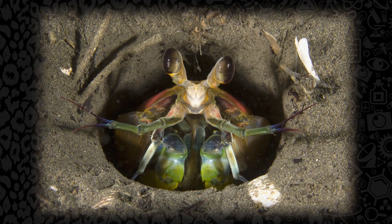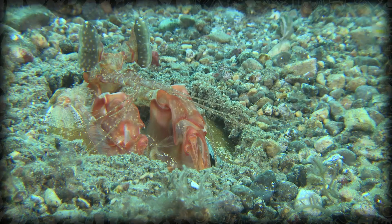Stomatopods, or mantis shrimp, spend most of their lives in burrows and holes, which they keep very clean, as they're incredibly meticulous. Since they spend a lot of their lives hiding, we don't know a whole lot about them, but what we have learned about them is absolutely mind-blowing.